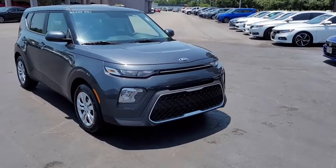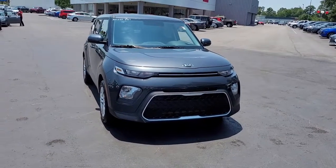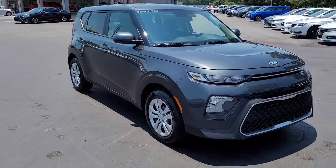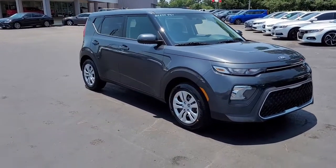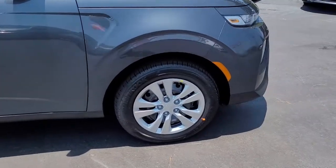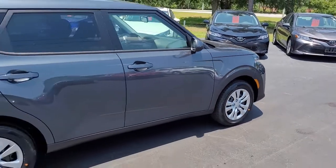Welcome to Cartown Kia Florence's new car inventory video series. You're looking at a 2021 gravity gray Kia Soul here at Cartown Kia. I want to walk around this brand new vehicle and let you get a good look at it and let you see all that it has to offer.